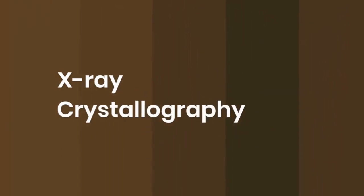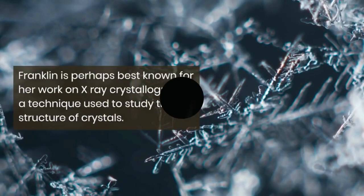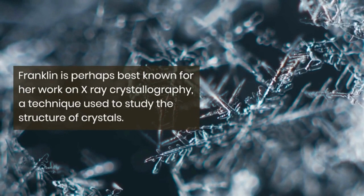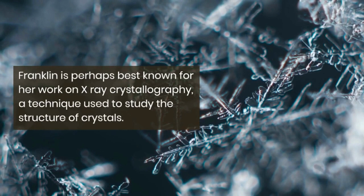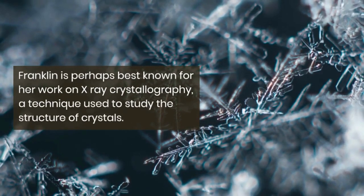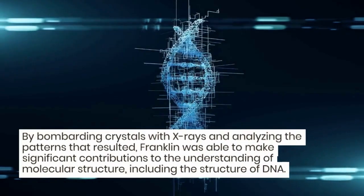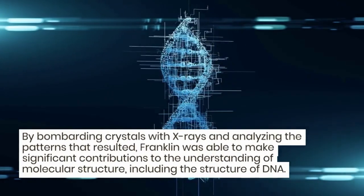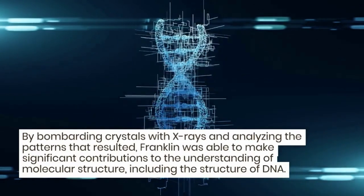Number 2: X-ray crystallography. Franklin is perhaps best known for her work on X-ray crystallography, a technique used to study the structure of crystals. By bombarding crystals with X-rays and analyzing the patterns that resulted, Franklin was able to make significant contributions to the understanding of molecular structure, including the structure of DNA.